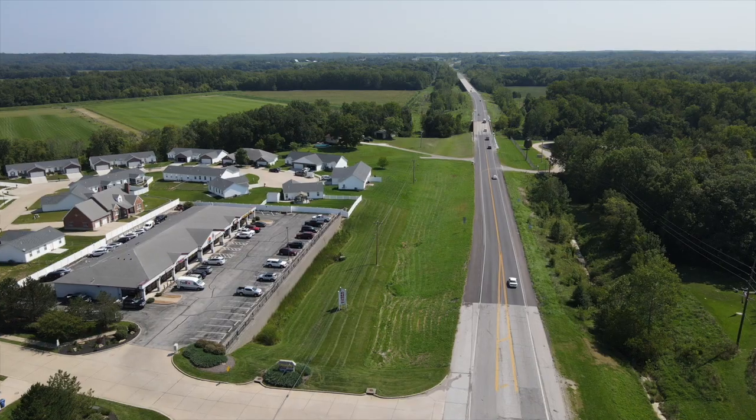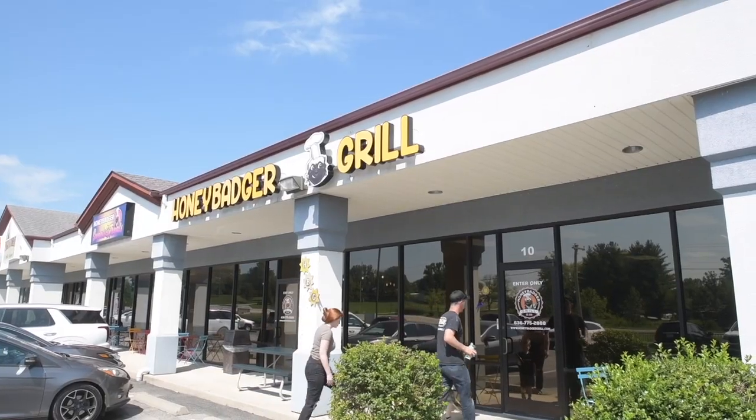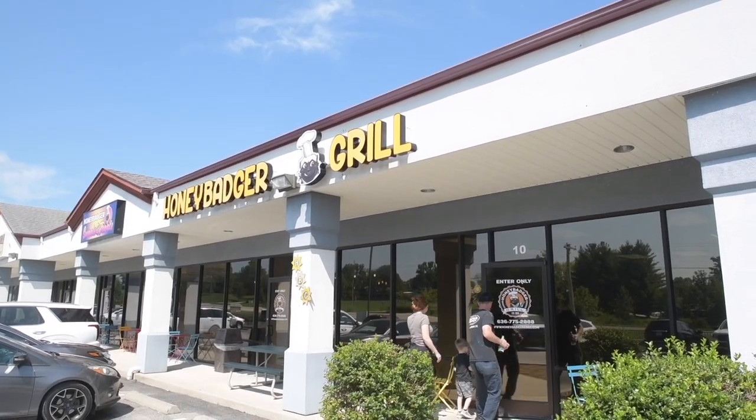We would drive by this building every day, we saw that it was vacant, and we knew that there used to be a restaurant here. We liked what we saw, so we started building everything up and getting the restaurant going.